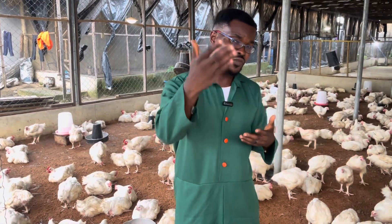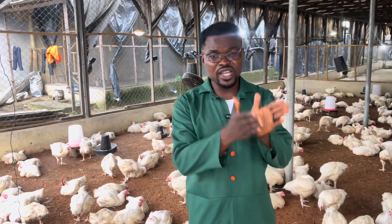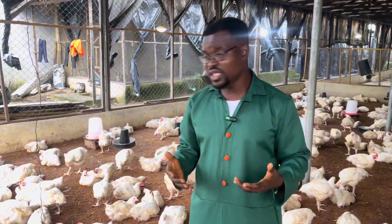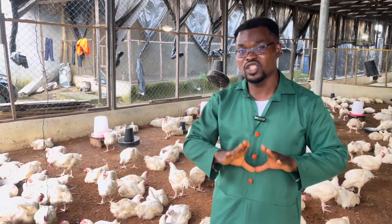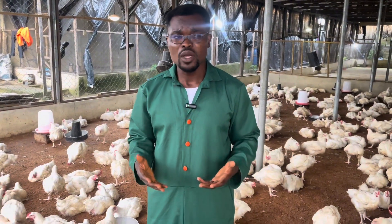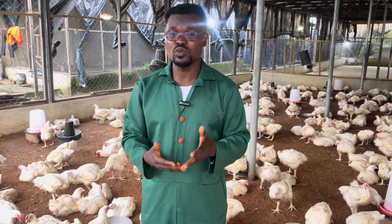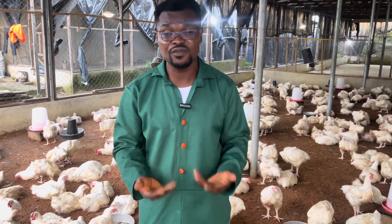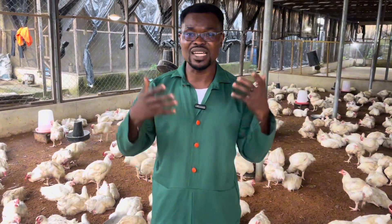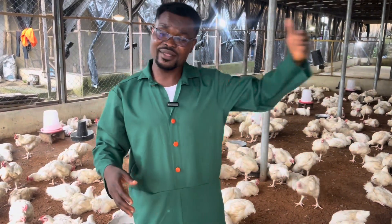If you like and subscribe to our channel, we will demonstrate how you can raise your chicken from start to this stage and get the same results. One thing we did differently this time is that we did not use multivitamin. Multivitamin is not bad for chickens, but we noticed that from four to six weeks — which is a very delicate stage — giving them multivitamin causes issues, particularly coccidiosis.